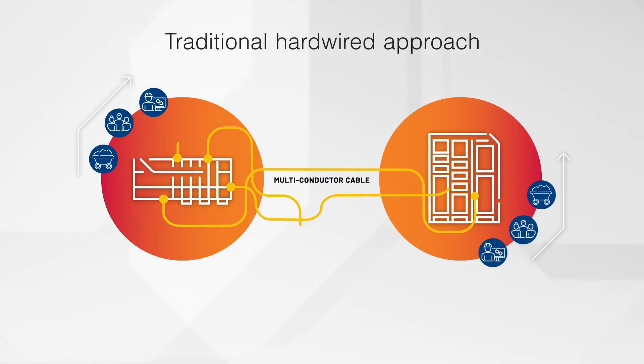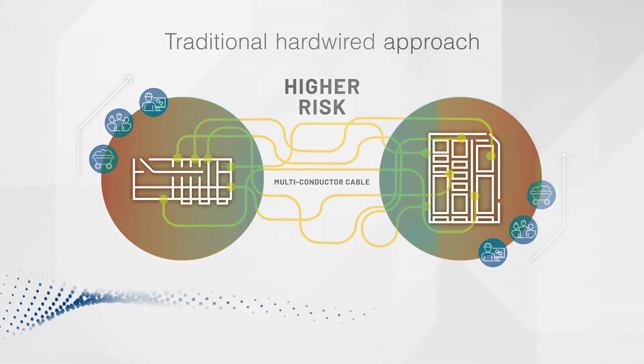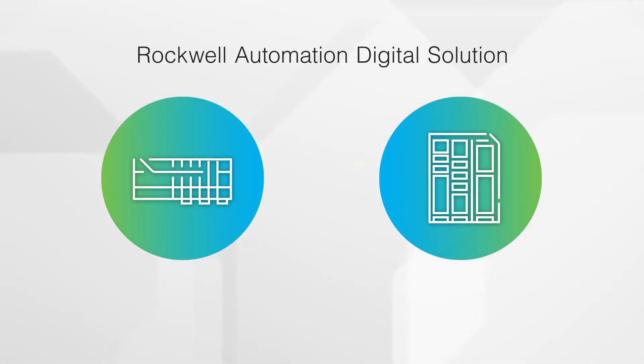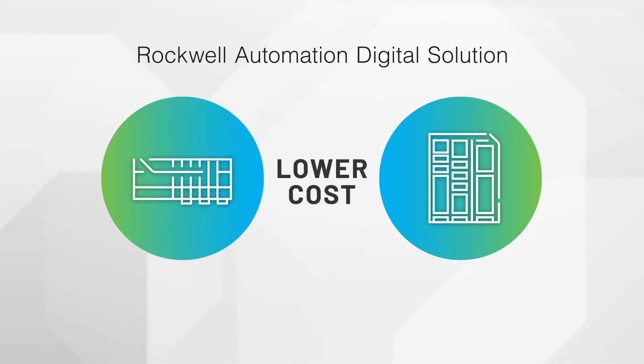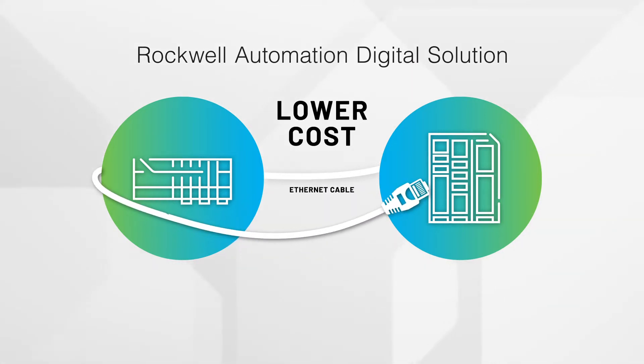But the traditional hard-wired approach of connecting power systems to control systems can lead to complications for the integrator. Fortunately, there's a better way. Rockwell Automation has embraced the benefits of smart devices and developed a standard approach to integrating these devices into the overall control system. Moving to a digital solution can actually reduce the overall cost of a project by reducing the number of systems in your plant and eliminating individual wiring for each component.